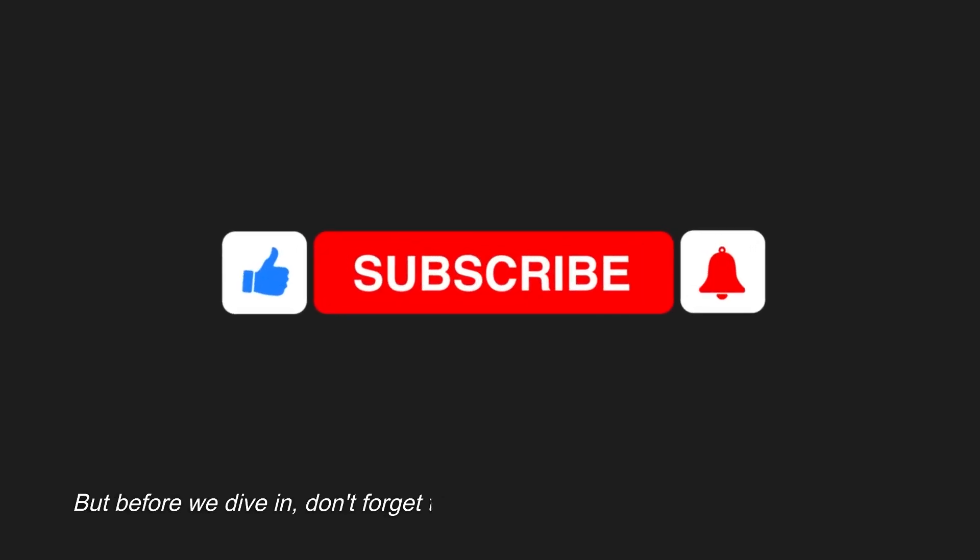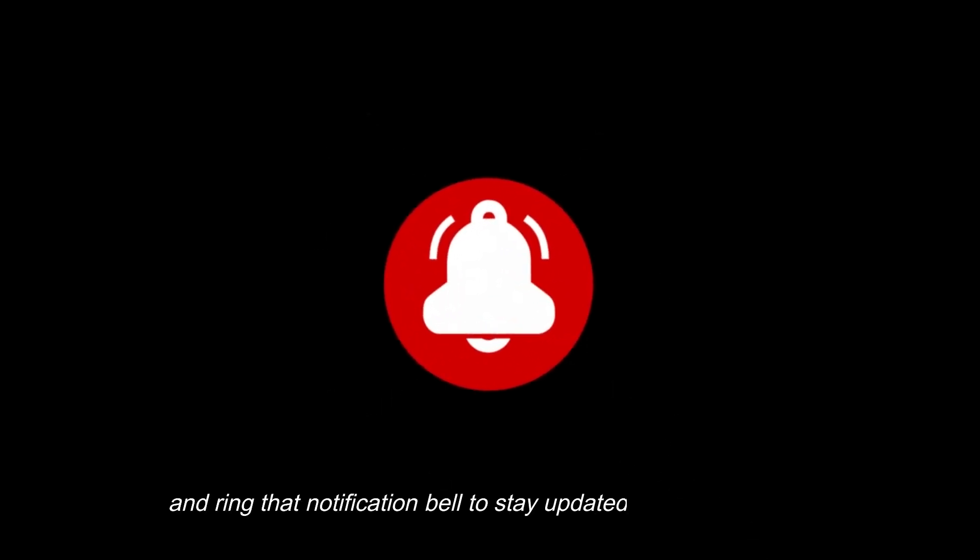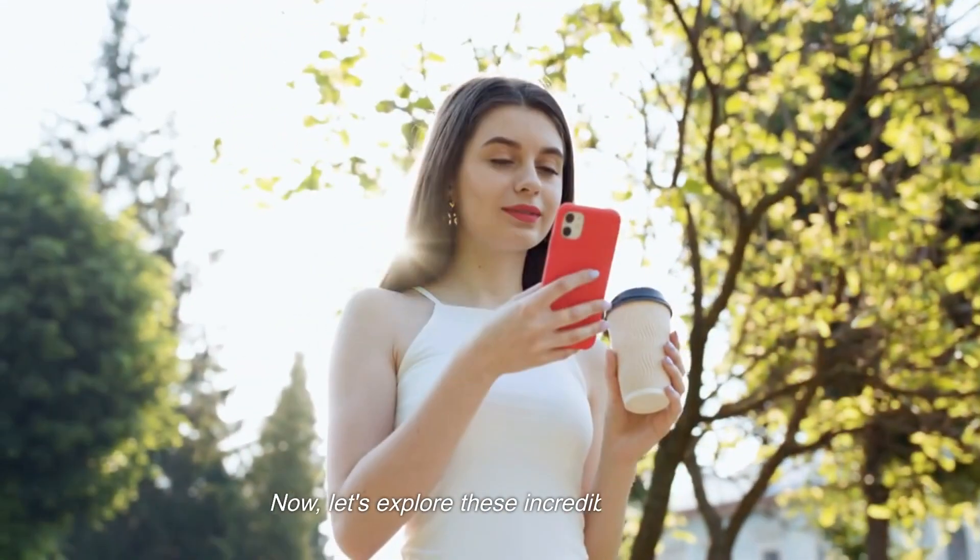But before we dive in, don't forget to hit that like button, subscribe to our channel, and ring that notification bell to stay updated on all things tech. Now, let's explore these incredible devices.